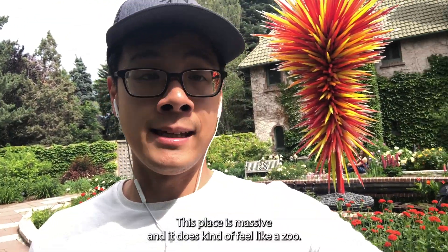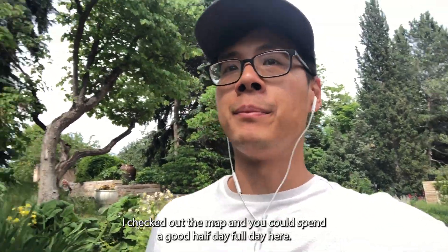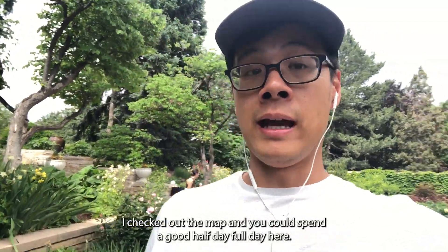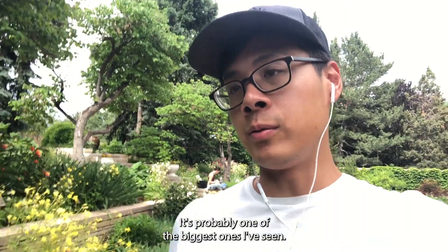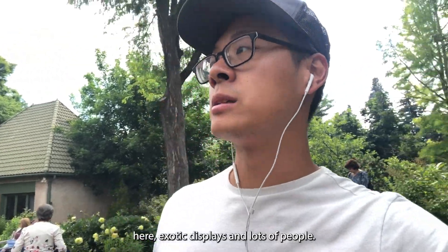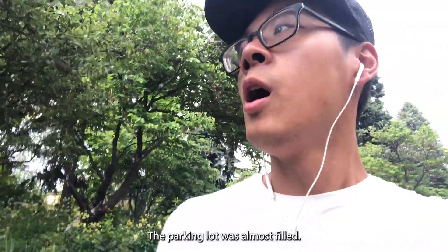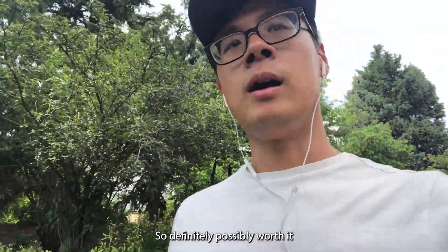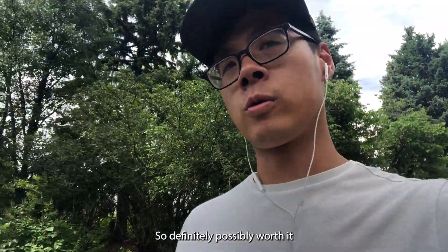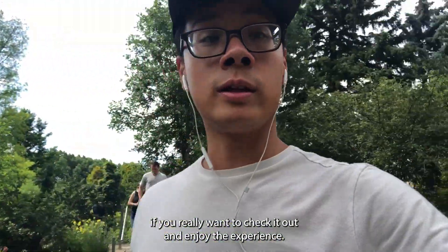First impressions: this place is massive and it does kind of feel like a zoo. I checked out the map and you could spend a good half day, full day here. It's probably one of the biggest ones I've seen. There's all sorts of exhibits, exotic displays, and lots of people — the parking lot was almost filled. So definitely possibly worth it if you really want to check it out and enjoy the experience.